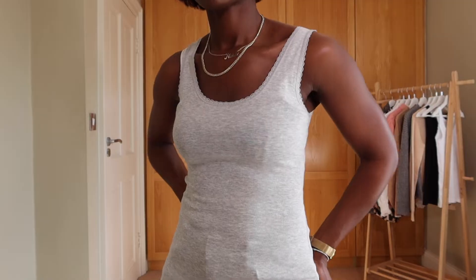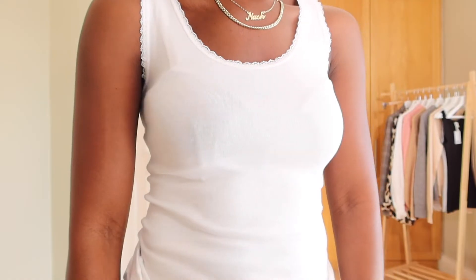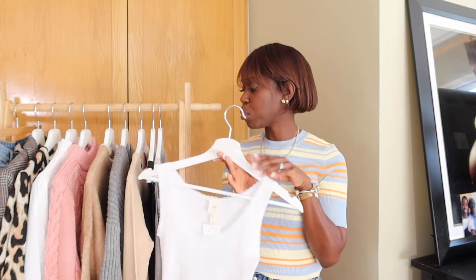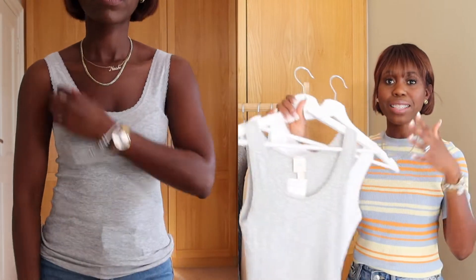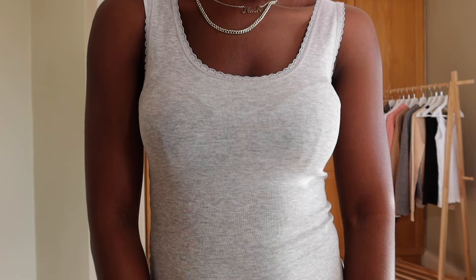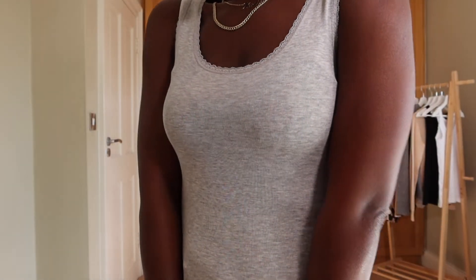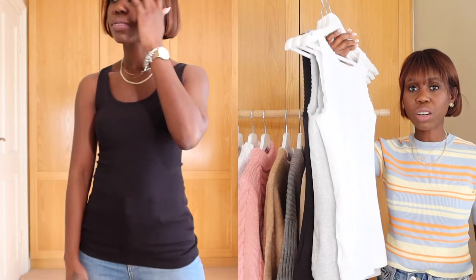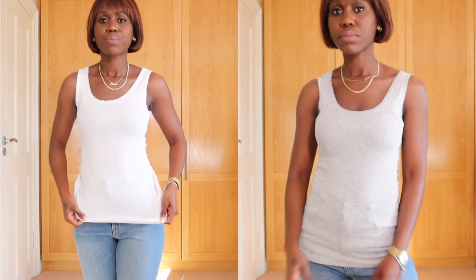The first tops I'm going to show you are these vests. They actually came in six colors but I opted for three: gray, black, and white. The white one comes in a nice soft cotton fabric with lace trim details around the neckline and armhole. The gray one has a lovely marble effect that works really well with white, nude, grays, and blacks. The black one is just basic and will literally work with everything. They're quite long, so I can tuck them in nicely and wear them with blazers or cardigans, or put an oversized shirt or jacket on top.